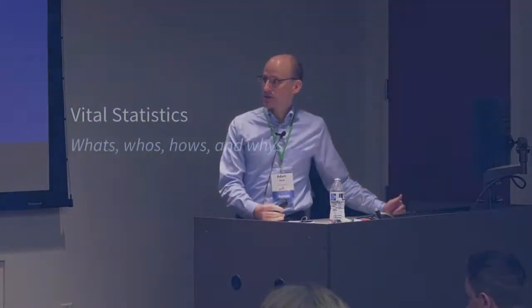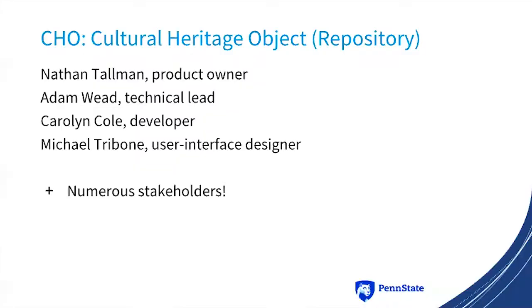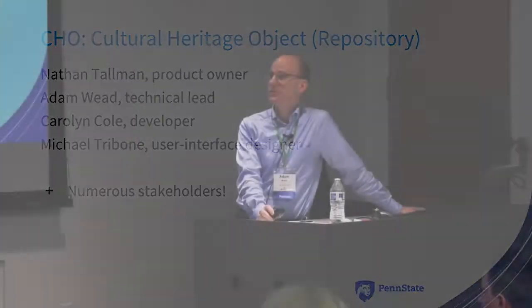So the vital statistics — these are going to be the whats, whys, whos, and hows. Cho stands for Cultural Heritage Object, and then Repository is in parentheses, which would make it CORE, which I actually like more, but for some reason we're just using Cho. So that's how we're referring to it.